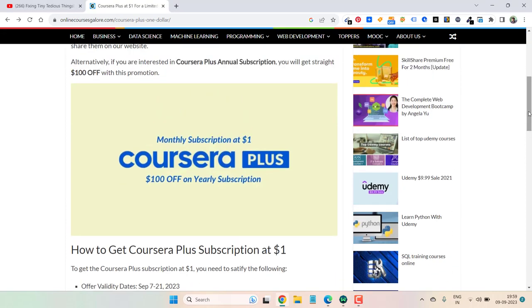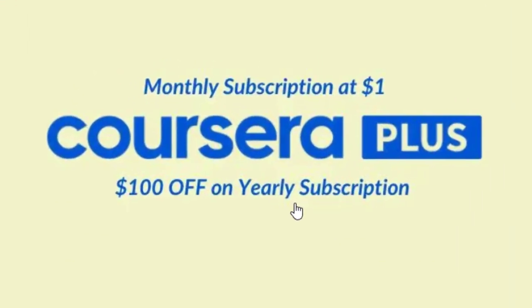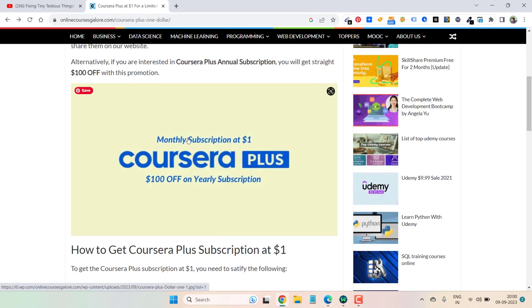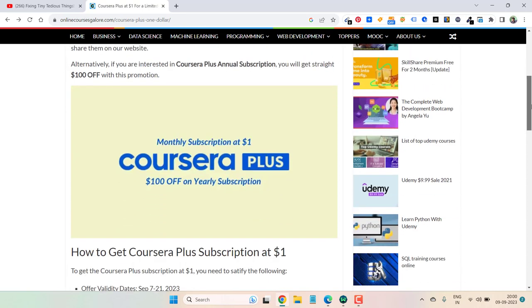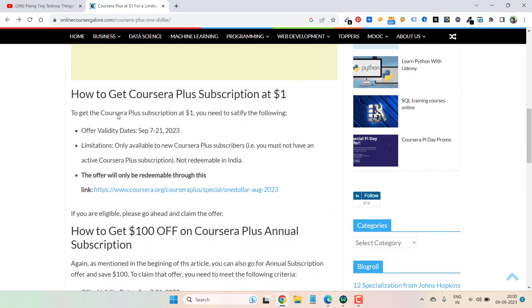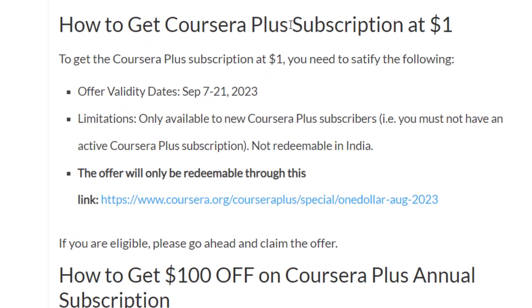Hello everyone and welcome back to my channel. I have just posted one article on my website as Coursera has just launched two offers, using which you can either go for a monthly subscription of Coursera Plus or a yearly subscription of Coursera Plus — both ways you save money. You can see the offer in detail with the claimable link. The first offer for Coursera Plus subscription is at $1, and the offer is valid until September 21, 2023 — this is the case for both offers.